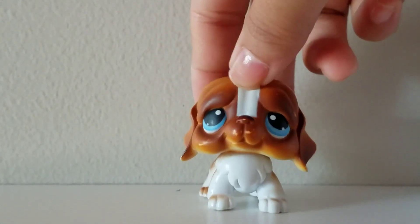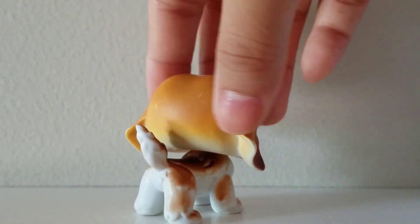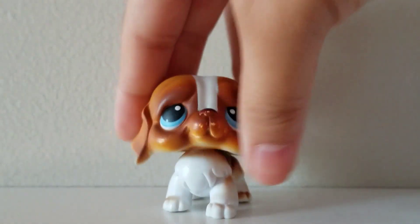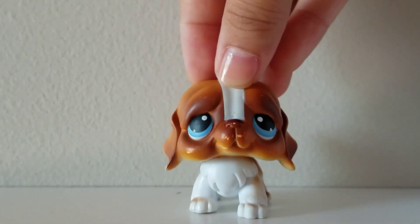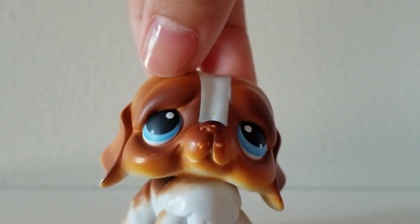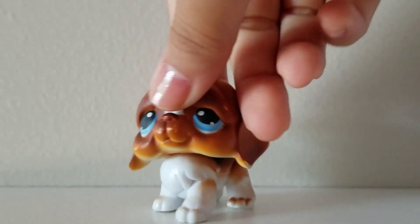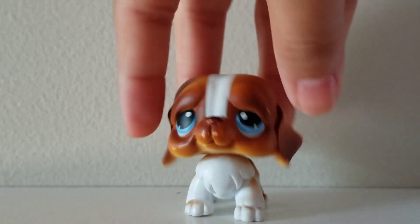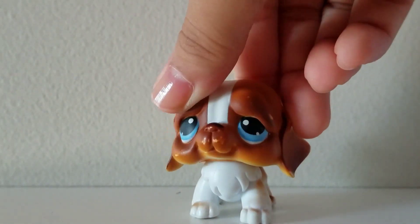The next one is the Saint Bernard. I know it's in bad condition, but it's fine. There are just a lot of chip marks and it was kind of dirty. It's my first Saint Bernard. The head is really bobbly, so yeah — my first one.